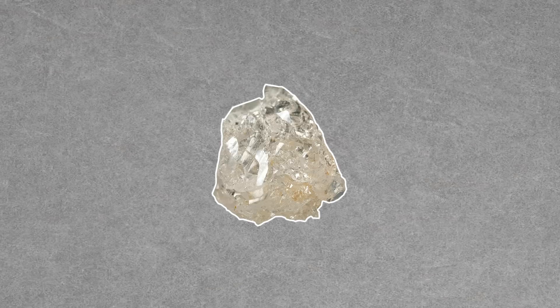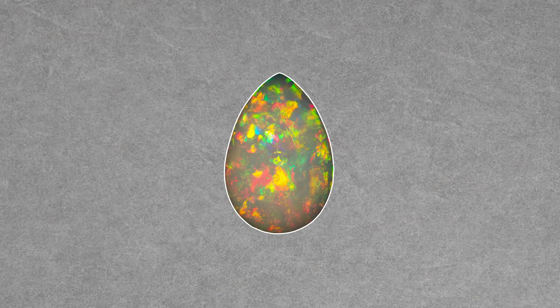And emerald, a beryl, is considered precious, but other beryls, like aquamarine, aren't? It gets even more dicey when you look at opal. Opal that exhibits play of color is called precious opal, but it's not considered a precious gemstone. What is going on here?